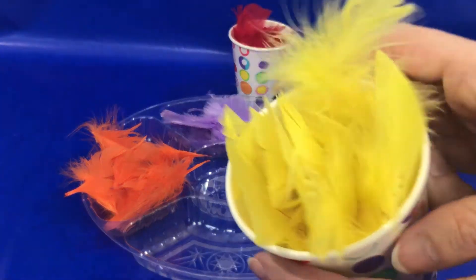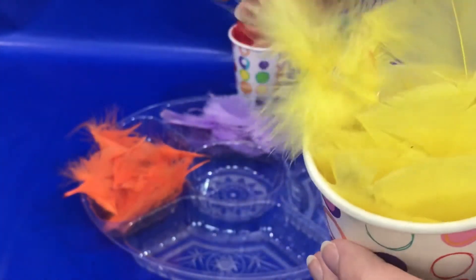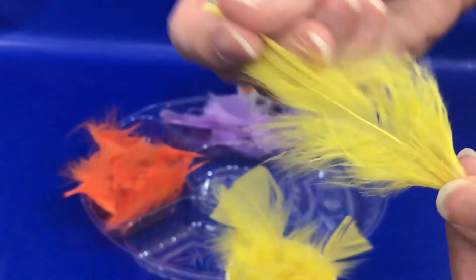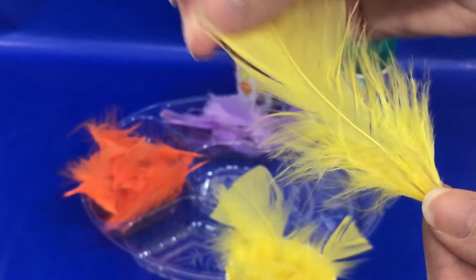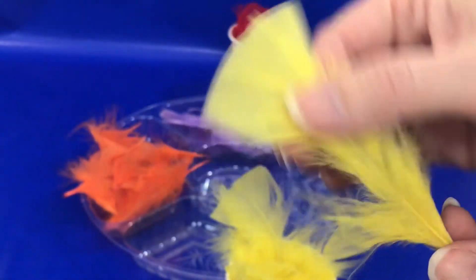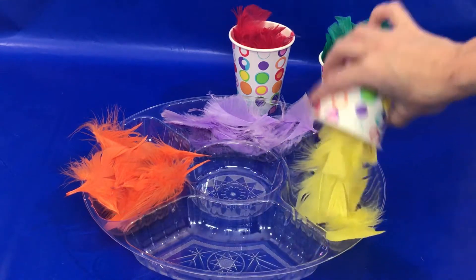Now what color is this? Take a close look. It's a bright and cheery color. Yellow is right! Great job. You guys are doing great, keep it up!